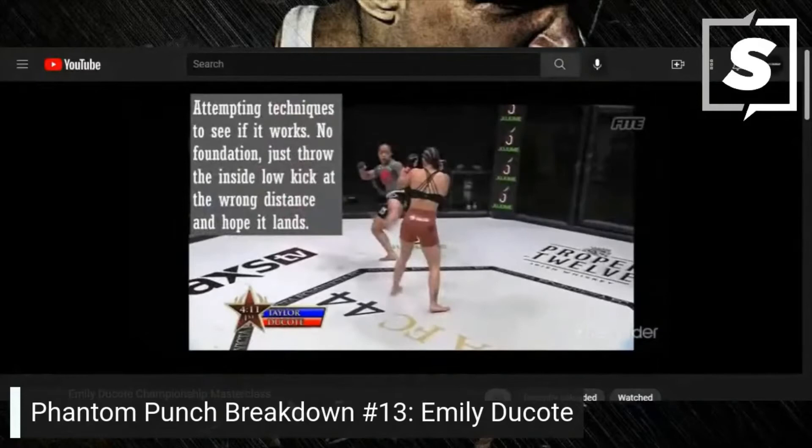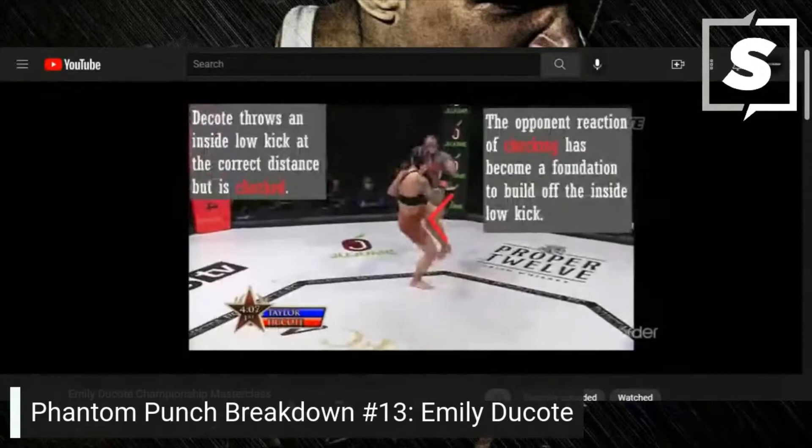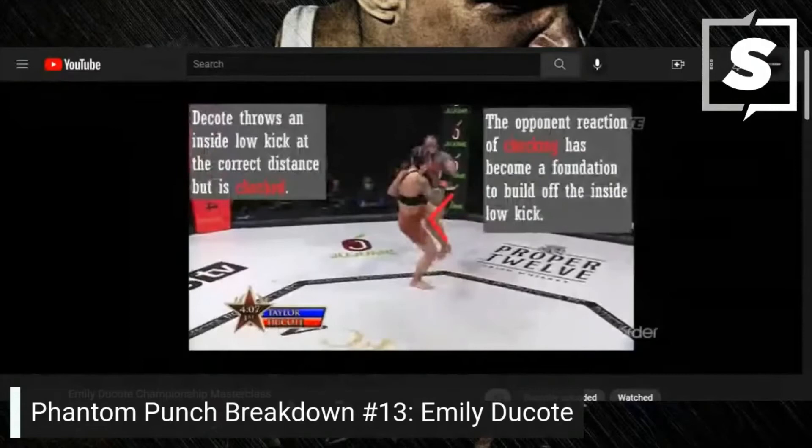Attempting techniques to see if it works with no foundation — just throwing the inside low kick at the wrong distance and hoping it lands. Dakota throws an inside low kick at the correct distance but is checked. The opponent's reaction of checking has become a foundation to build off for the inside low kick.